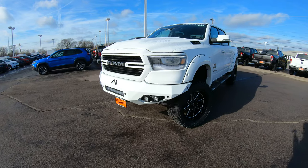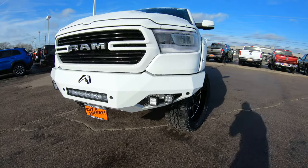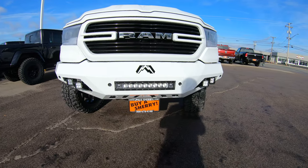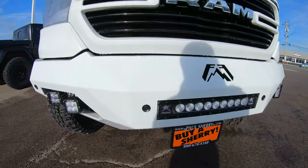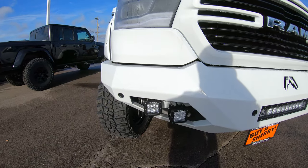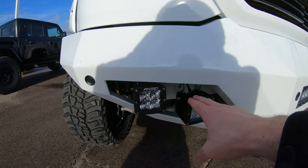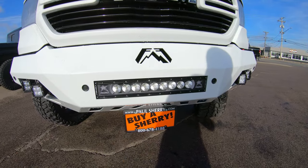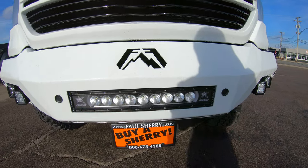Starting on the front, you're going to notice it does have the upgraded, extremely aggressive Fab Four front bumper, fully painted to match the exterior of this vehicle. It does have your front sensors located right here — there are four of them — and it also has rigid cube LED lighting on the sides, as well as an extremely large LED light bar right there in the center.